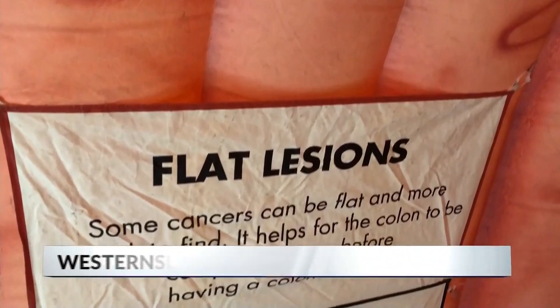For more information on colon cancer and screening options, head to our website, westernslopenow.com.